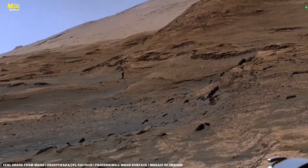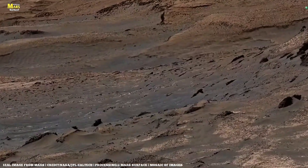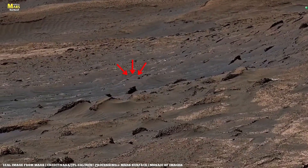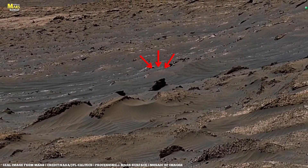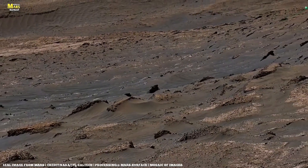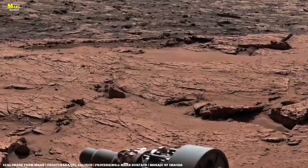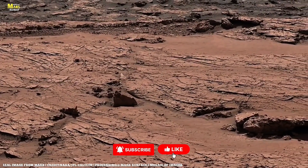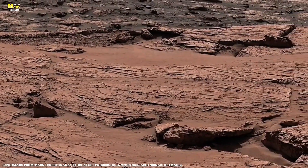Today we dive deep into NASA's new discoveries — from Perseverance's chemical scans to Curiosity's shocking rock findings and the mysterious patterns that look eerily like ancient fossils. This is the untold story of Mars 2025. Subscribe now and keep your eyes on the red planet, because Mars is about to speak.